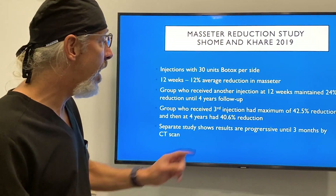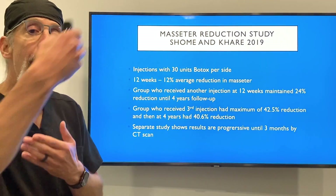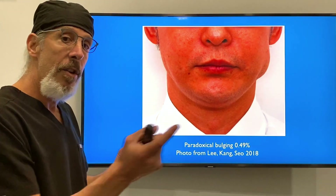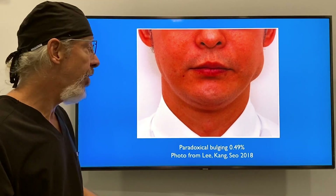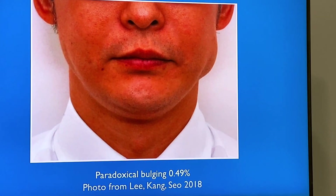On a separate study, there was progressive improvement when you did this injection up to three months by CT scan. There's another problem that I alluded to in the complications about bulging after you inject the masseters — this is a rare phenomenon.